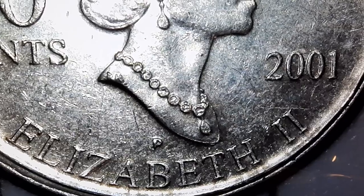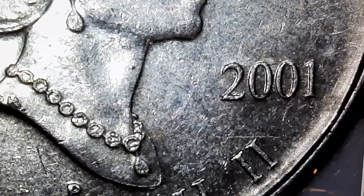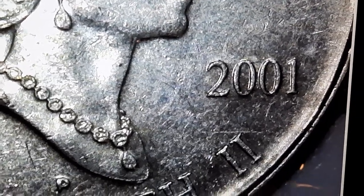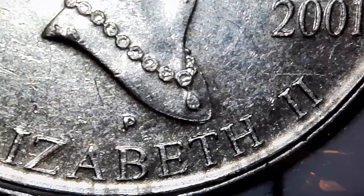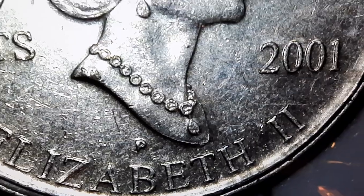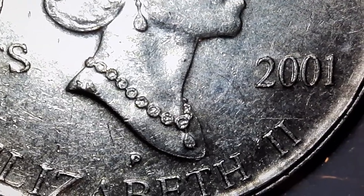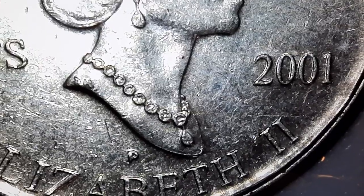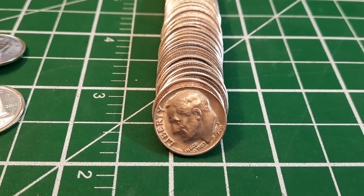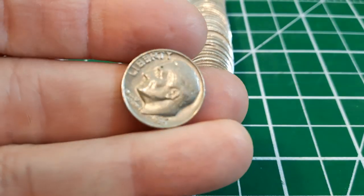Very next roll, just for comparison, here's another 2001 that is very obviously an earlier die stage — this 2001 has no die crack, and even the lettering where we very often see it doesn't have those die cracks. So this may have been minted very early with this particular die. Roll 27 has another American — a 1980 with a P mint mark, meaning it was minted at the Philadelphia Mint.